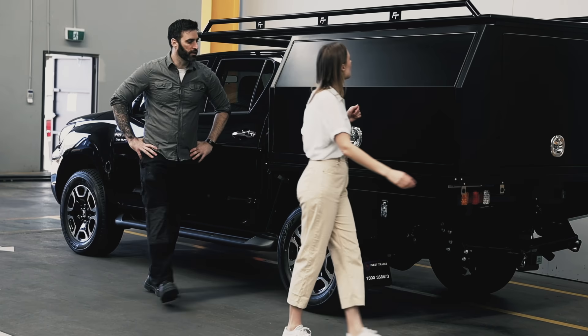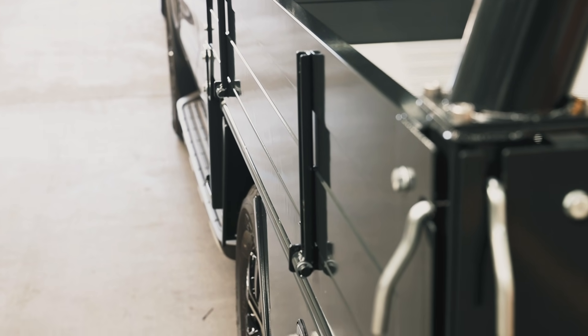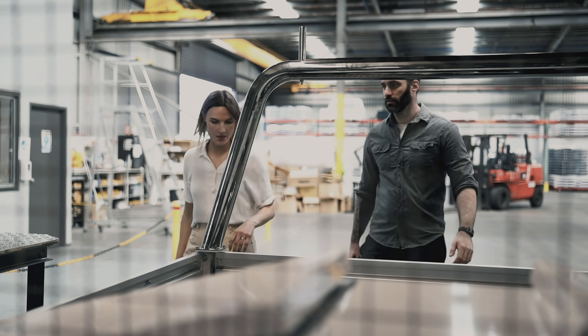Our trays start with the good to go aluminium tray body, the level up steel tray body, and for tradies who just can't stop putting dents in their own gear — seriously guys — the heavy duty aluminium tray body.